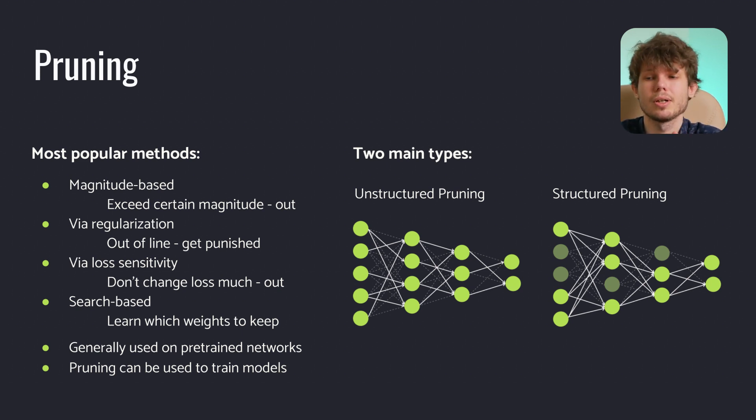Thirdly, we can use loss as a sensitivity indicator: how will this metric change if we remove a weight? If the change is small enough, then we can freely remove it. In this case, 'small enough' can be interpreted the same way as in magnitude-based pruning. Finally, there are search-based approaches. They generally seek to learn or adapt a set of weights to links or paths within the neural network and keep those which are salient for the task. It is worth noting that these methods generally do not rely on gradient descent as part of the pruning criteria, and quite a lot of them use reinforcement learning as a base.